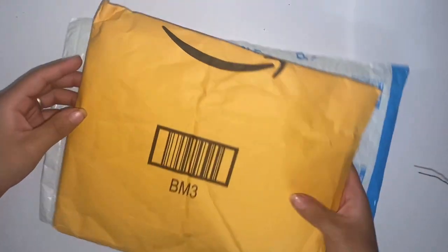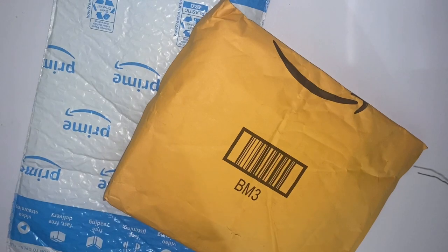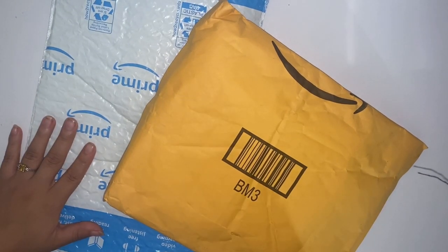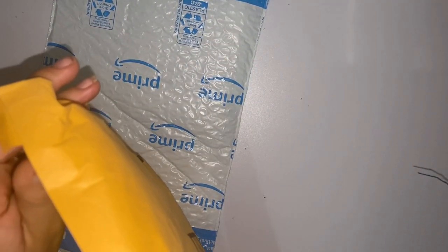Hello guys, welcome! Today I'm bringing my final packages for budgeting, and tomorrow is gonna be my first week budgeting my money. Right now I'm just gonna do a quick video on unboxing everything — my last few things I'm gonna need. So here we go.